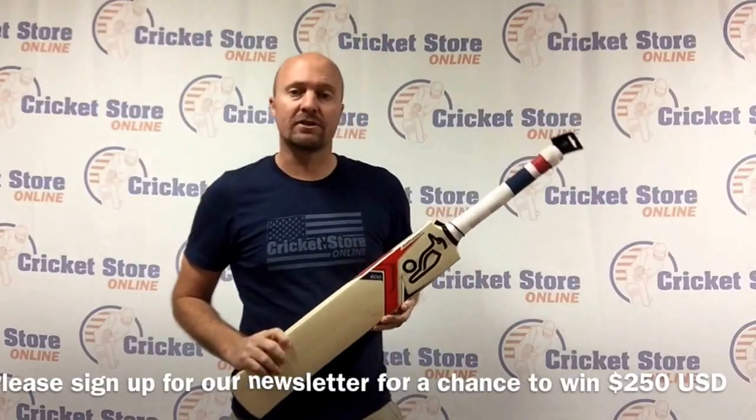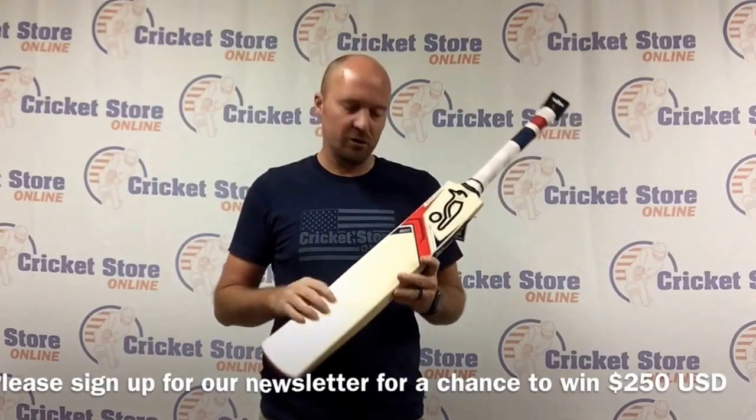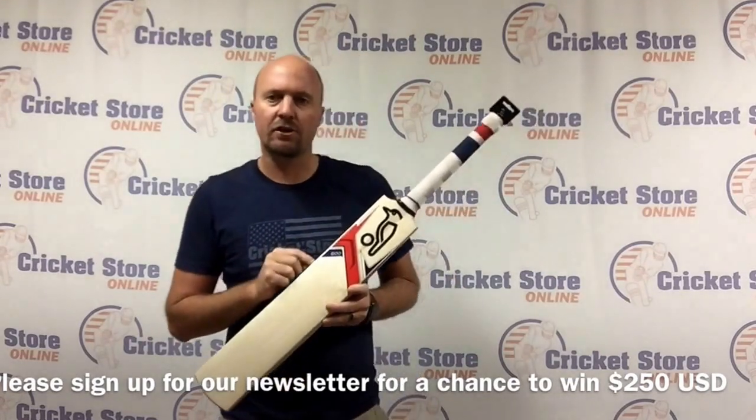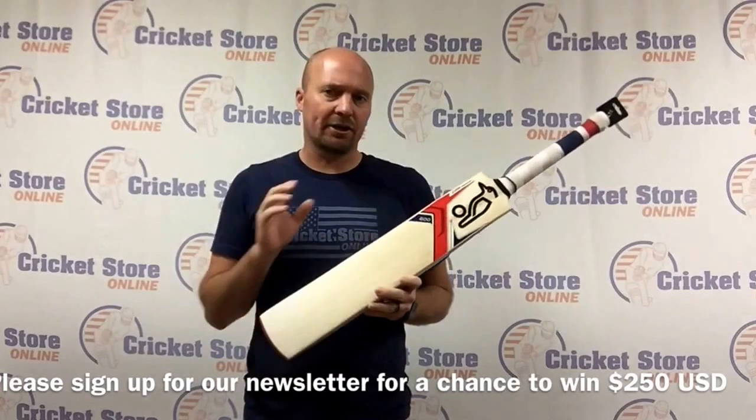Hey guys, Jason here from cricketstoreonline.com and in today's video I'm pretty excited to be talking to you about the new 2016 Kookaburra Ignite 600 Kookaburra bat. This particular bat is about a grade 3.